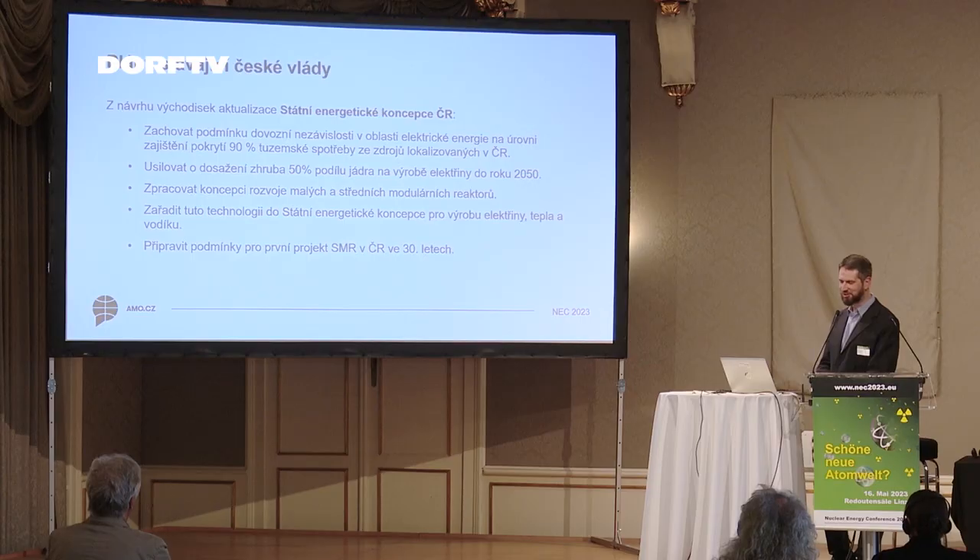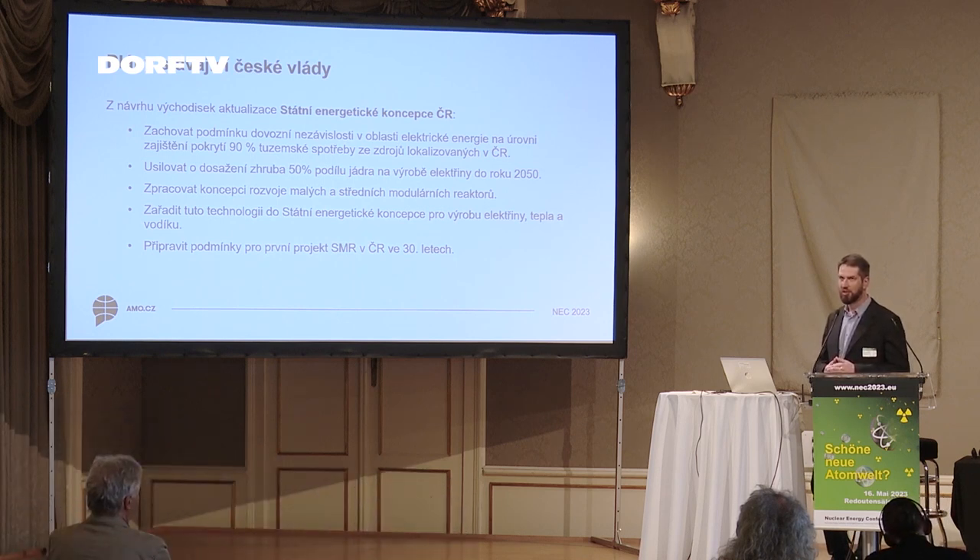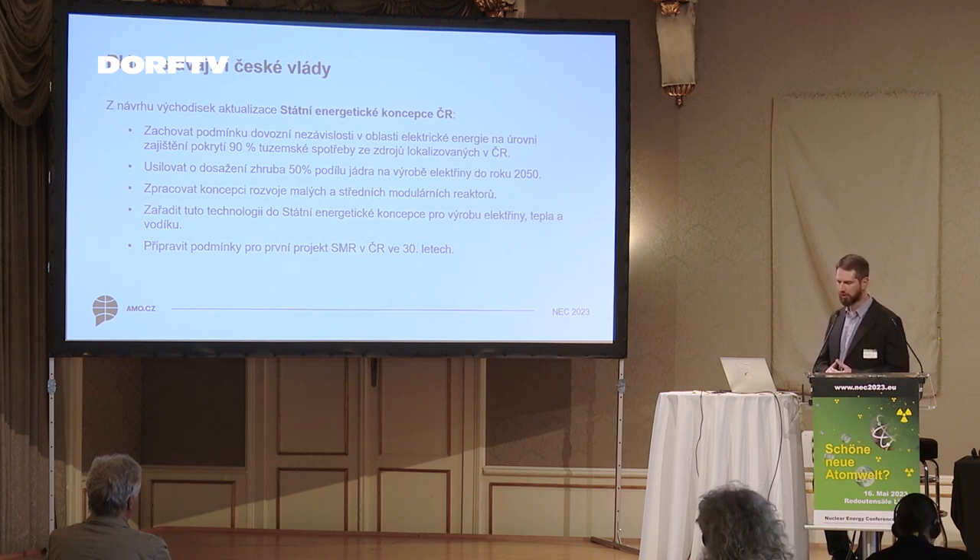It provides the basis and the fundamentals. Here is a summary of the most important items. There is the requirement that 90% of electricity demand must be covered domestically — so 90% of domestic consumption needs to be from sources located in the Czech Republic.